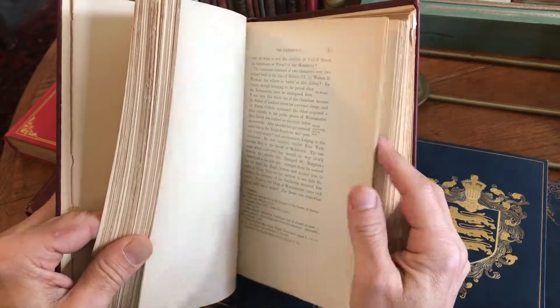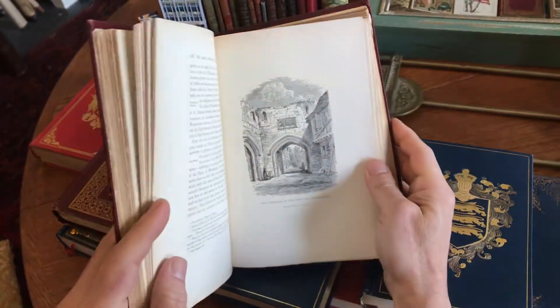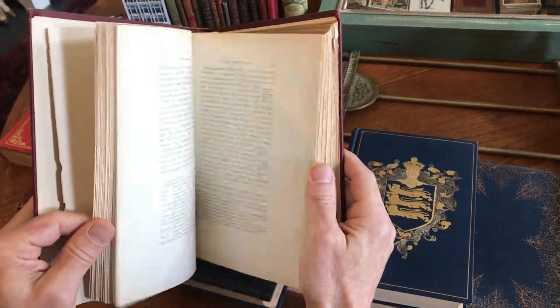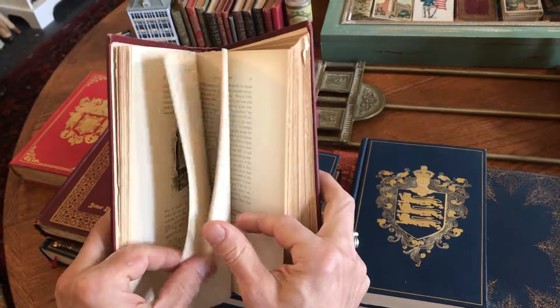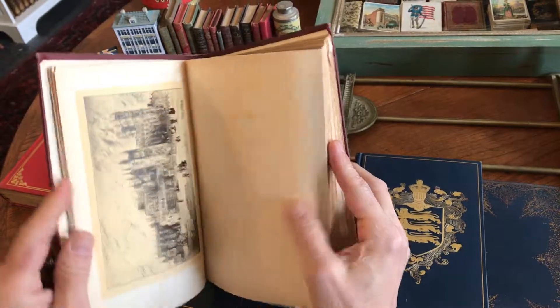We're offering all of these right now as one lot on my website, BrianDMambro.com. And we're going to move on to show you more of the items on this table now.